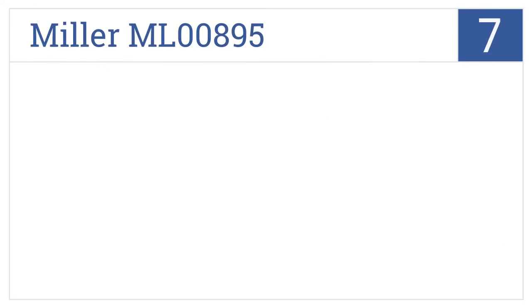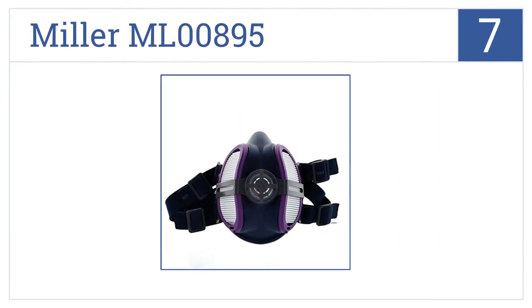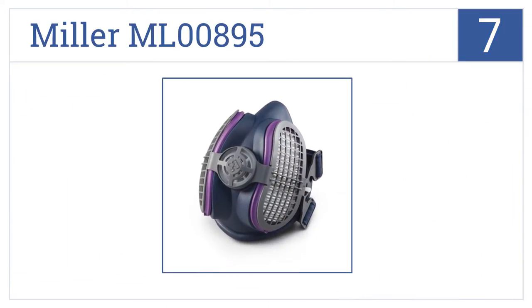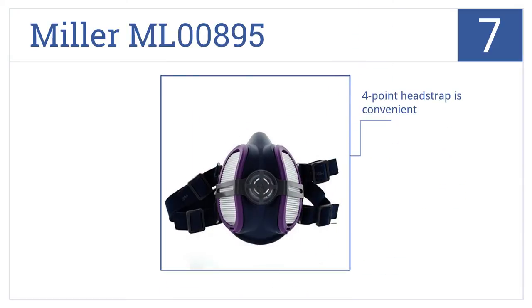Starting off our list at number 7, the Miller ML00895 will protect you from hazardous dust and other particles in the air. Its low-profile design works well with a welding helmet. It comes with a convenient 4-point headstrap and is very affordable. However, it could use more eye protection.